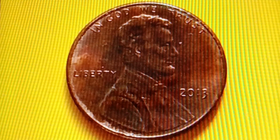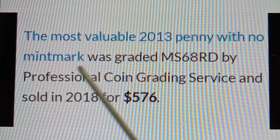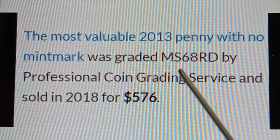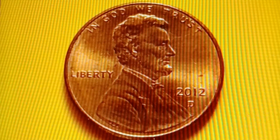The most valuable 2013 No Mint Mark Shield Penny was graded MS68RD by Professional Coin Grading Service and sold in 2018 for $576.